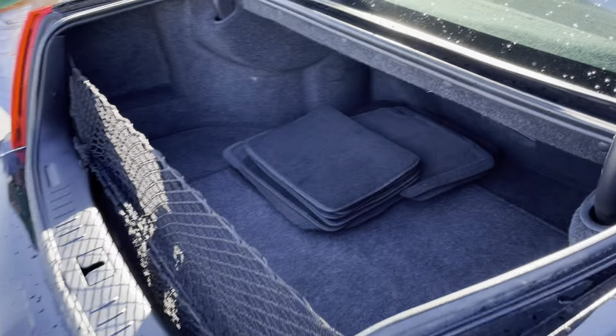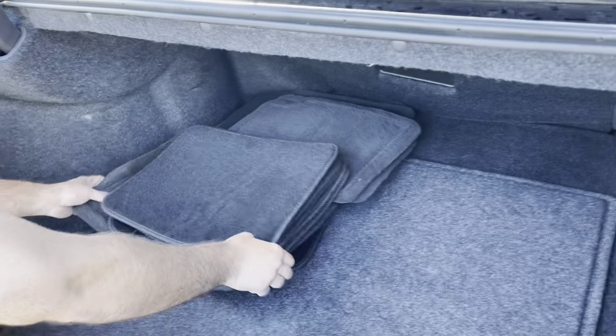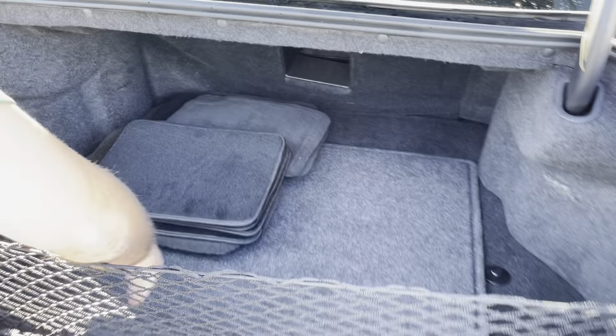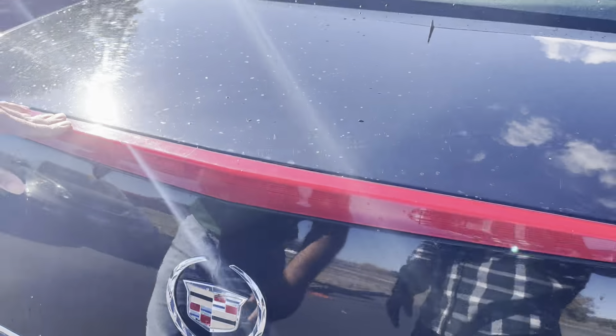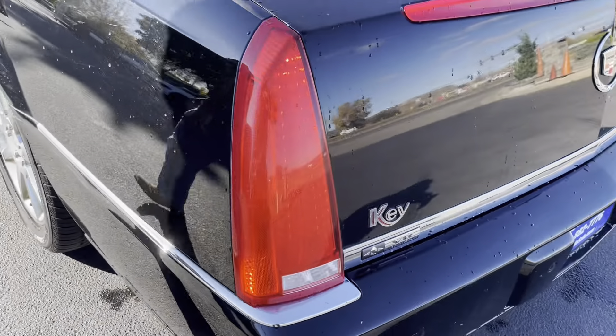Generous trunk space. This being a full-size vehicle, take a look at all the floor mats that come with it. You got a cargo net here to separate groceries and things like that. You got a little handle here. No halo on the vehicle. LED tail lights. Good tires.